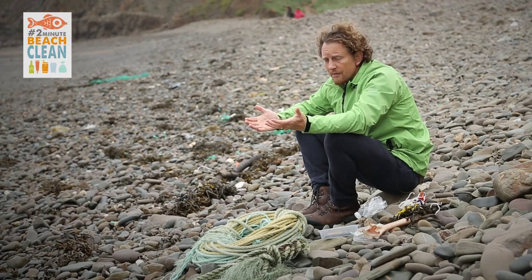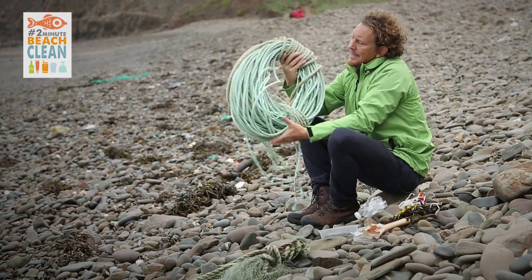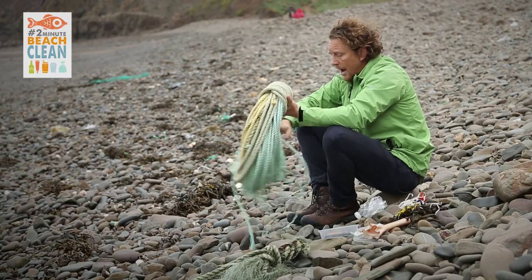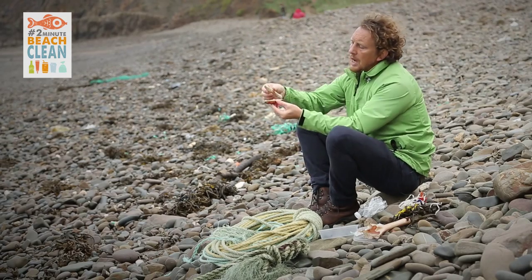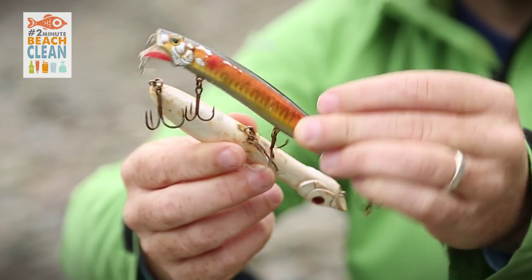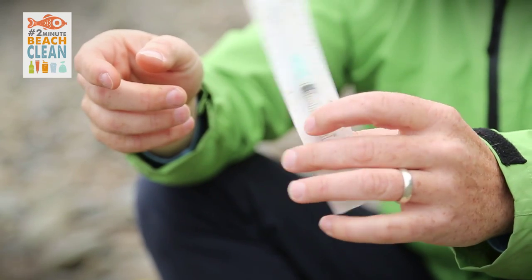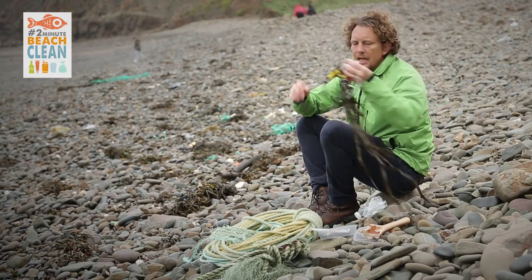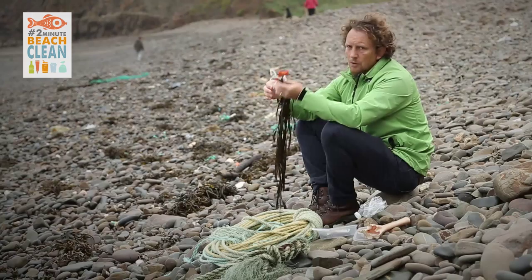Why take marine plastics out of the environment? Well, apart from the fact that pieces of rope like this could end up entangling a seal or a dolphin or a whale. Or lost fishing lures like these could end up carrying on fishing. Or hypodermic needles like this could end up hurting somebody. Balloon releases like this could end up entangling birds and animals.